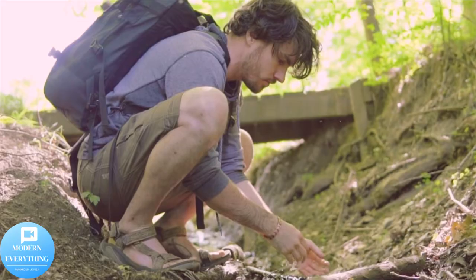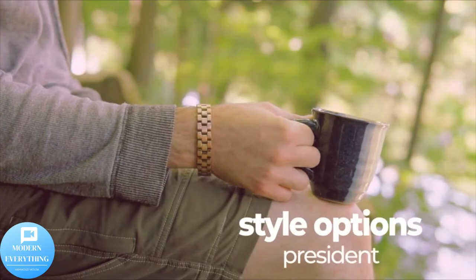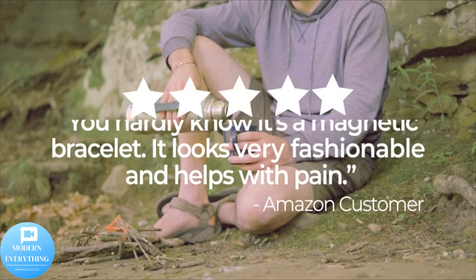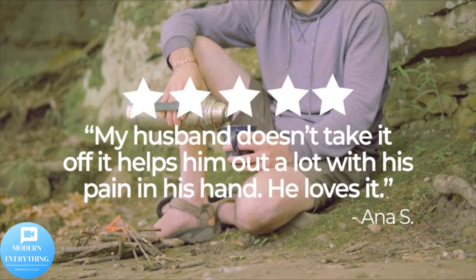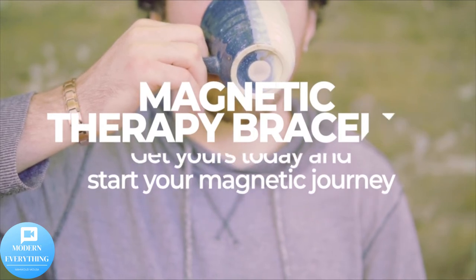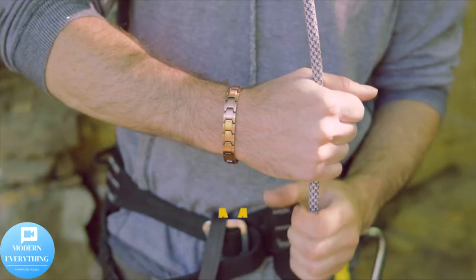One size fits all. This magnetic copper bracelet for men arrives at 9.0 inches (23 centimeters) in length and includes a free sizing tool that allows you to remove or add links to make it the perfect fit for your wrist. The sizing process takes under five minutes and instructions are included. If needed, extra links can be provided on request.